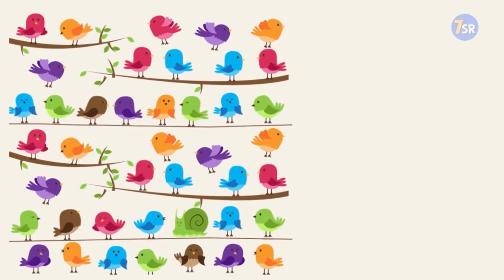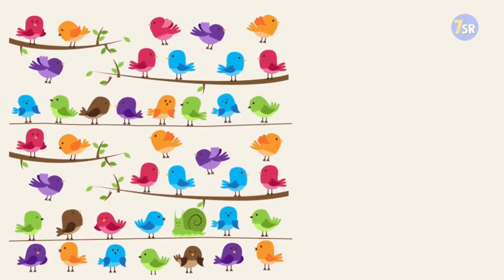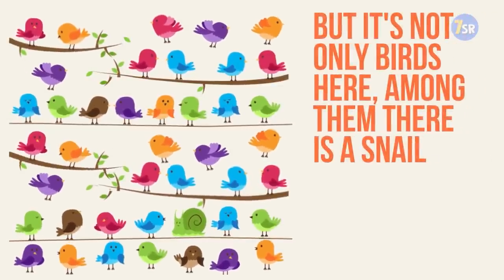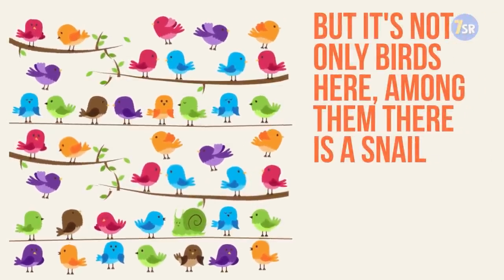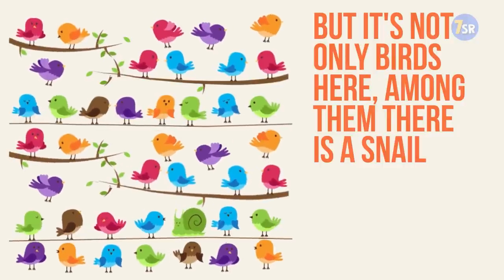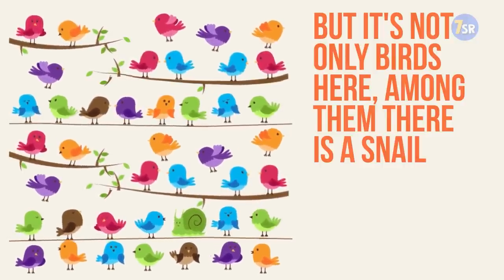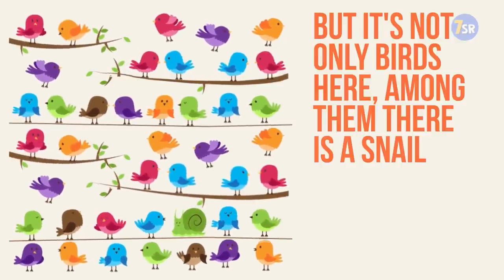Picture number three. Now let's look at all these different colored birds — they kind of look like the Twitter bird logo, right? But it's not only birds here; among them there is a snail, or escargot. Alright, enough of that — try to find it. You have 15 seconds.